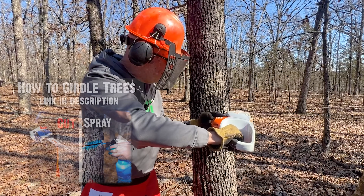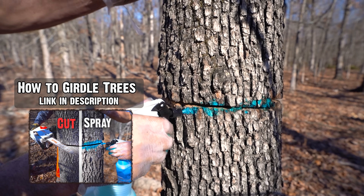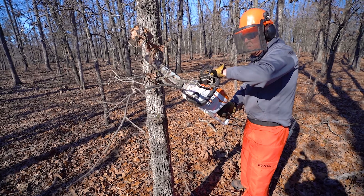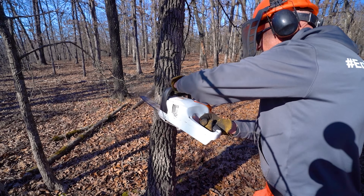A couple of months ago — almost exactly two months ago — we demonstrated how I like to do the girdle and squirt. You can use hack and squirt this time of year when the leaves are fully formed, but back in March there weren't any leaves out and I wanted to terminate some of these trees as part of TSI — Timber Stand Improvement.